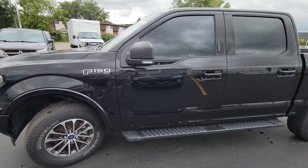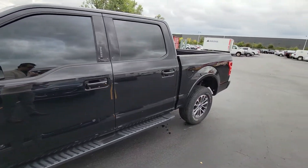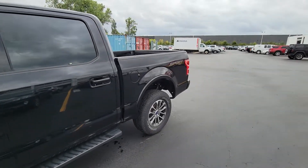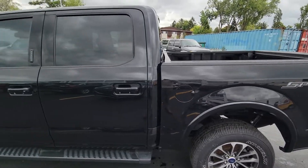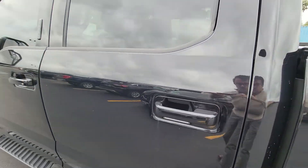It's absolutely beautiful — a 2019. It's very sought after right now, and it's the Sport trim, so you're going to have the dark painted rims, the shifter in the center console, and the painted handles as well, which is very nice.